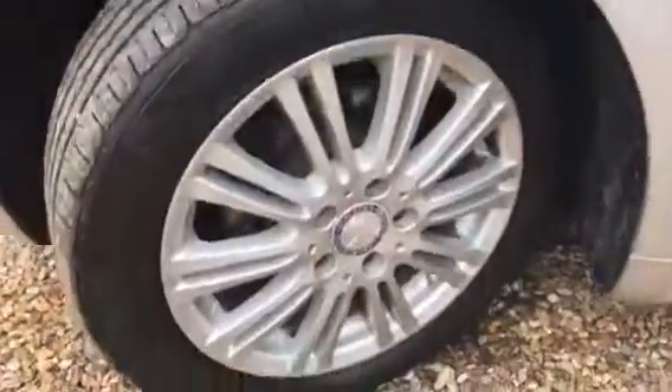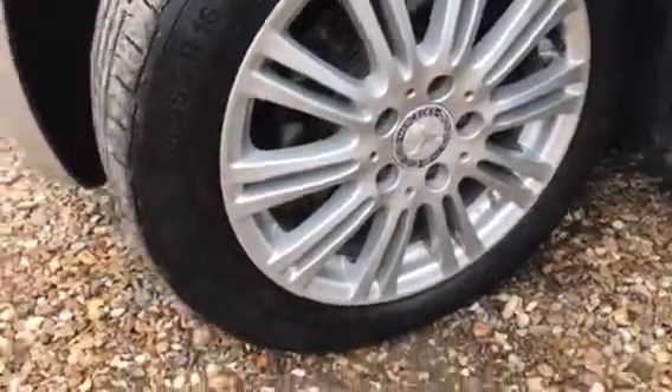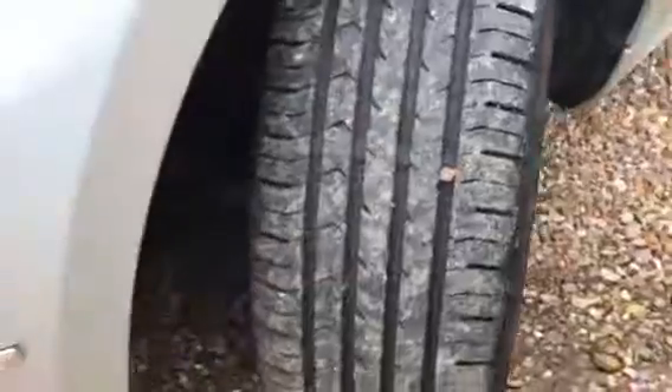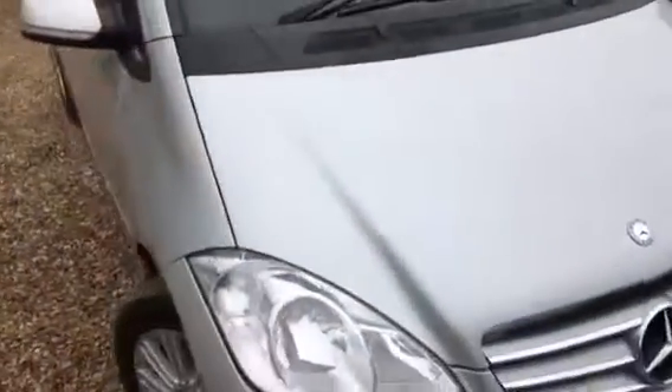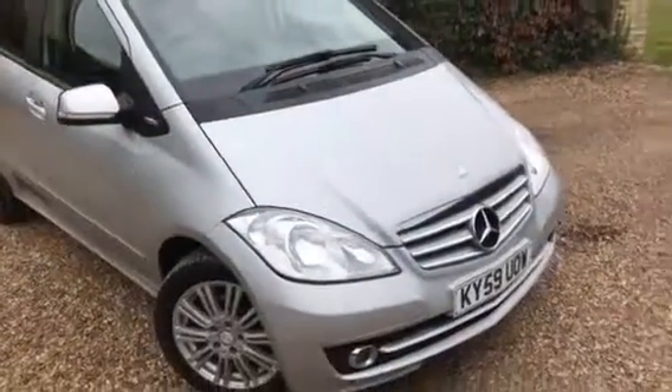Coming around to this side — nice alloy, tidy, and again a very good tire on the front. As you'd expect at 28,000 miles, the car is in very, very good condition.